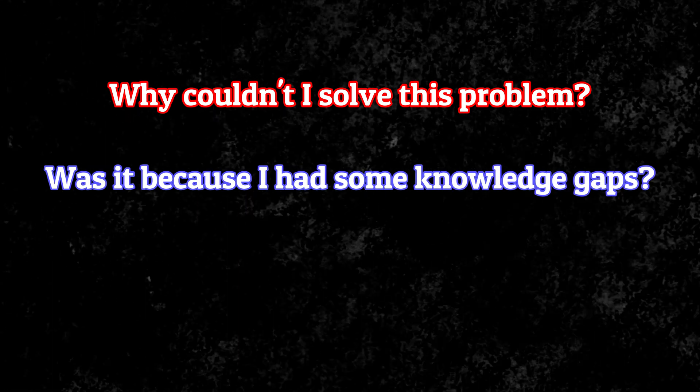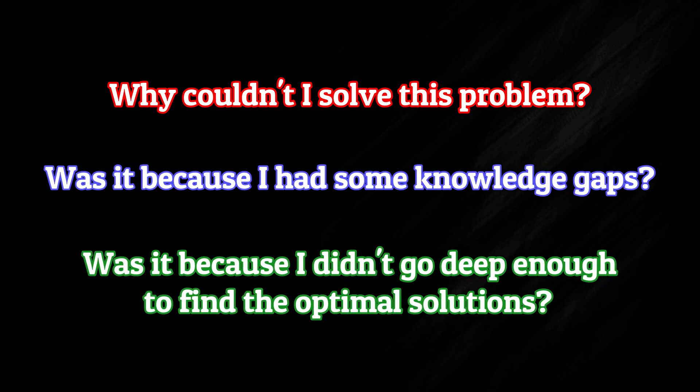After you watch and read the tutorials, answer yourself these questions: Why couldn't I solve the problem? Was it because I had some knowledge gap? Or was it because I didn't go deep enough to find the optimal solution? By answering these questions, you will start to figure out your own weaknesses, and you should focus on improving them in future sessions.